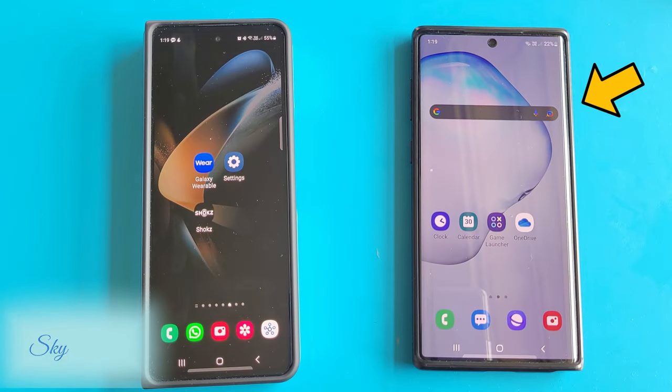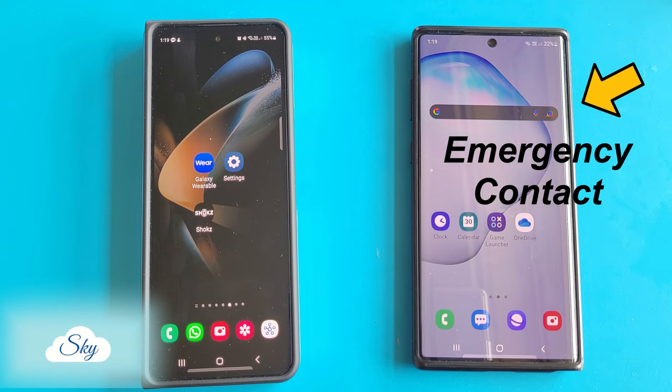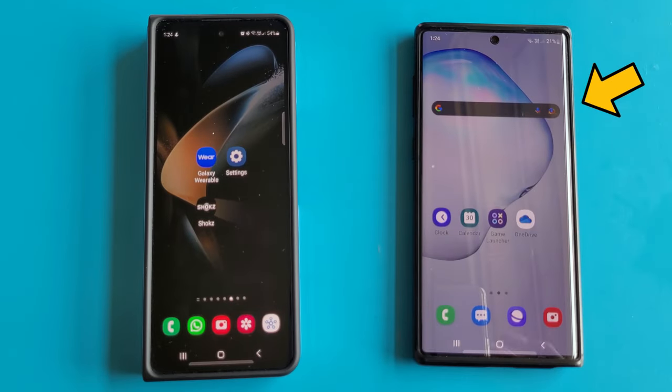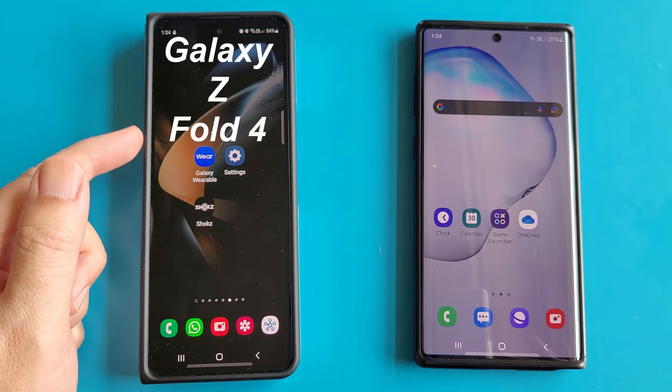So I have my Galaxy Note 10 here. This will be my next of kin or emergency contact phone. When my Galaxy Watch 5 detects my fall later on, this phone should receive the emergency notification or phone call. My Galaxy Watch 5 is connected to my Galaxy Z Fold 4 over here.